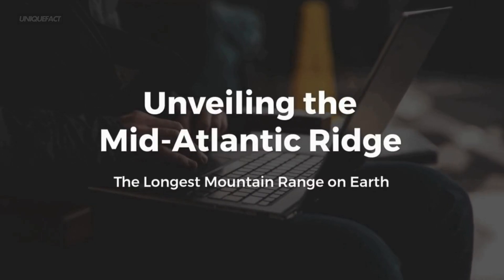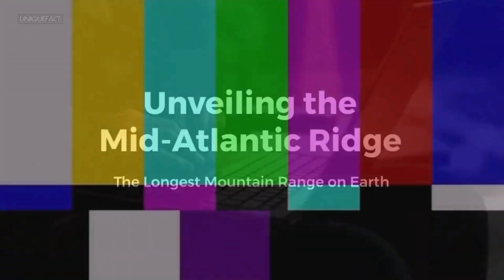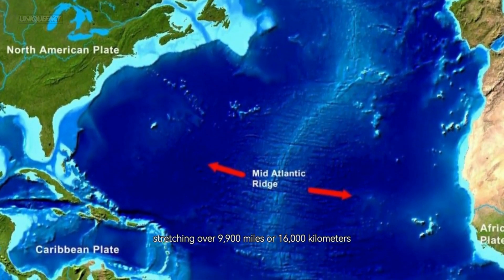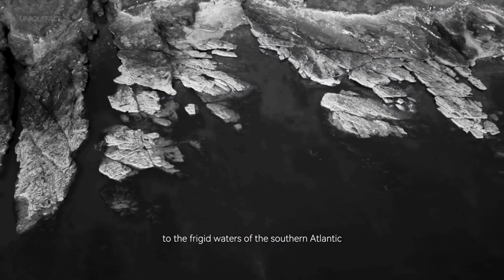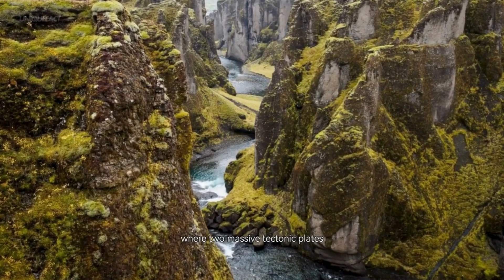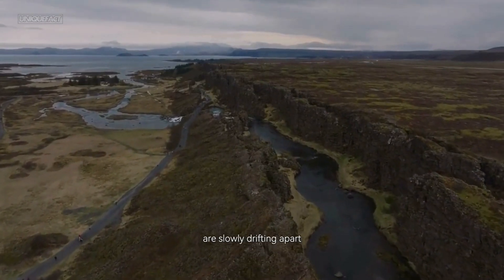Unveiling the Mid-Atlantic Ridge — the longest mountain range on Earth. Stretching over 9,900 miles, or 16,000 kilometers, the Mid-Atlantic Ridge runs from the icy Arctic Ocean in the north to the frigid waters of the southern Atlantic near Antarctica. It's a divergent plate boundary where two massive tectonic plates, the Eurasian and North American plates, are slowly drifting apart.